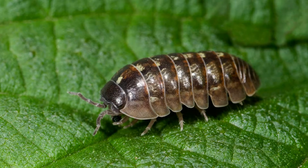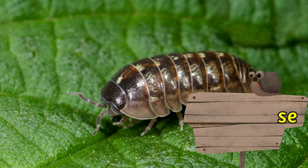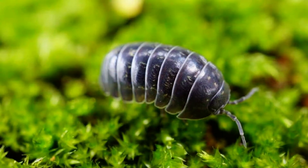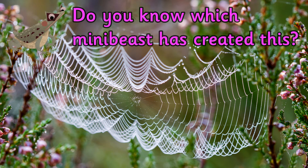Do you know the name of this mini beast? It's a woodlice. Woodlice have 14 legs and an outer shell called an exoskeleton. An exoskeleton is on the outside of the animal and protects the body, unlike humans who have internal skeletons.